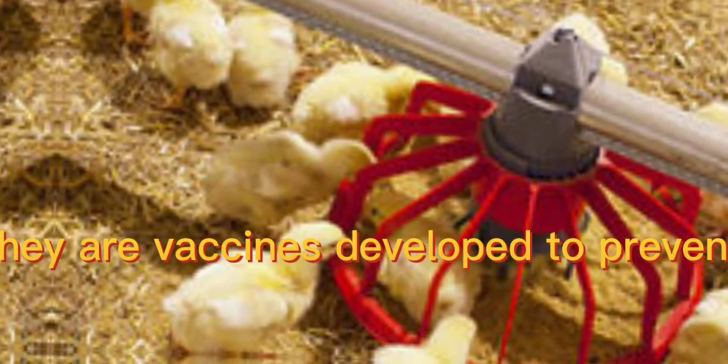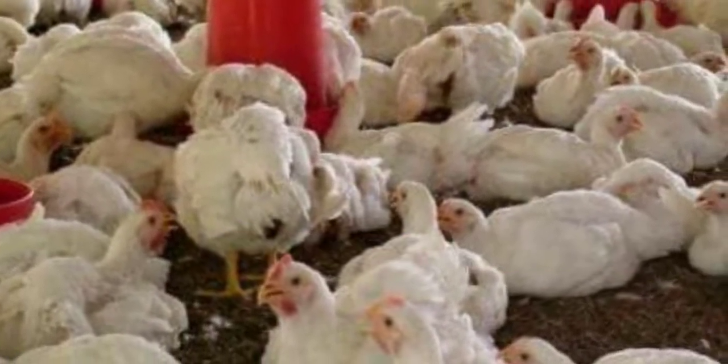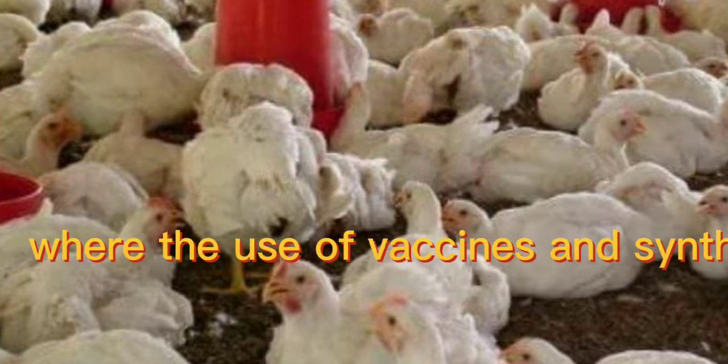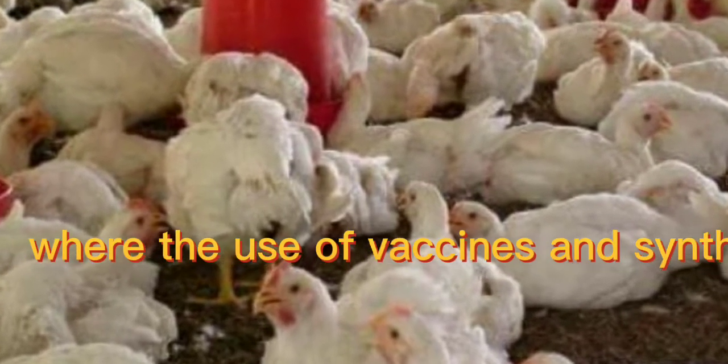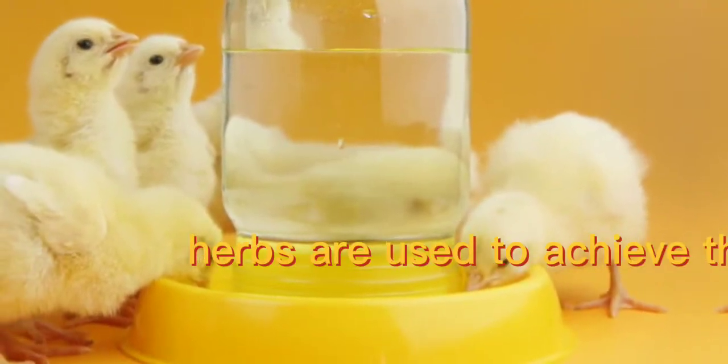There are vaccines developed to prevent Newcastle disease at different ages. However, in organic poultry farming, where the use of vaccines and synthetic drugs is completely avoided, herbs are used to achieve this.